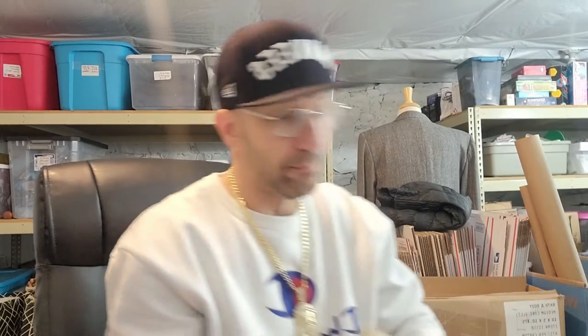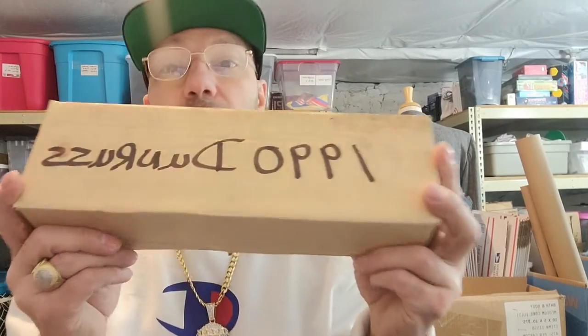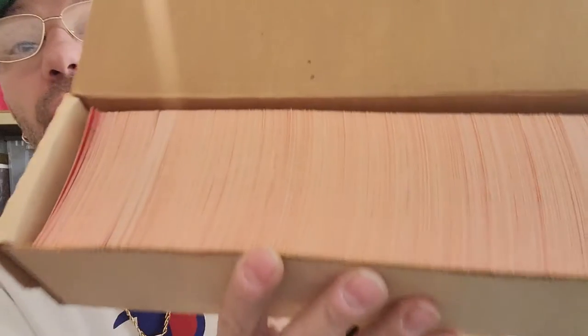We got some 1990 Donruss cards. I don't know if it's the whole set — I did pull some cards out and move them around. They are in really good shape, like perfect condition. I have to go through these to see if there are any good cards, or if they were already taken out. These weren't there last time I was there, so they were probably just recently put out.